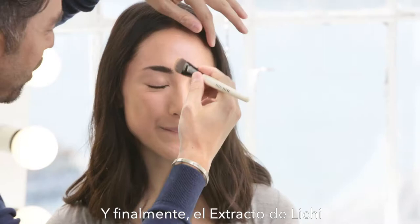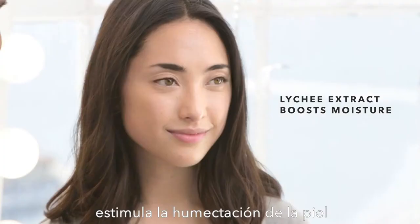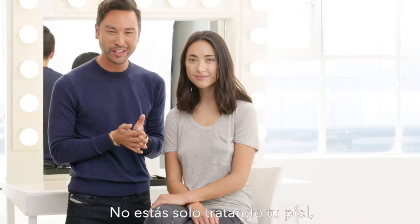Bamboo Grass Extract restores radiance. And finally, Lychee Extract boosts the moisture in the skin. Not only are you treating your skin, but you're helping it look even and ready to go for the day.